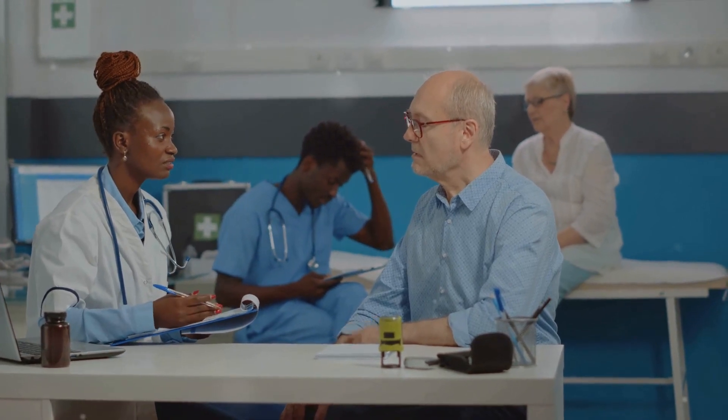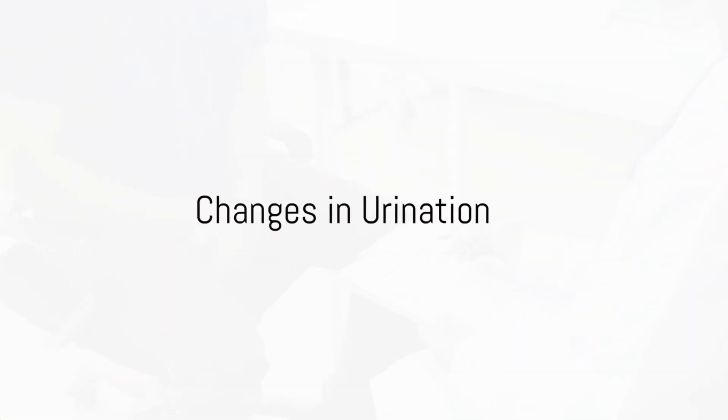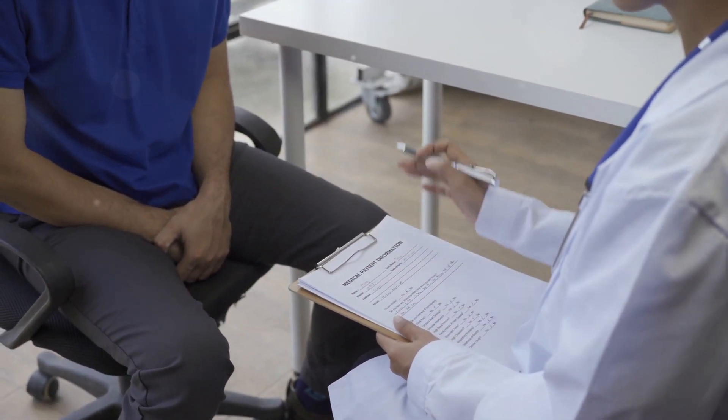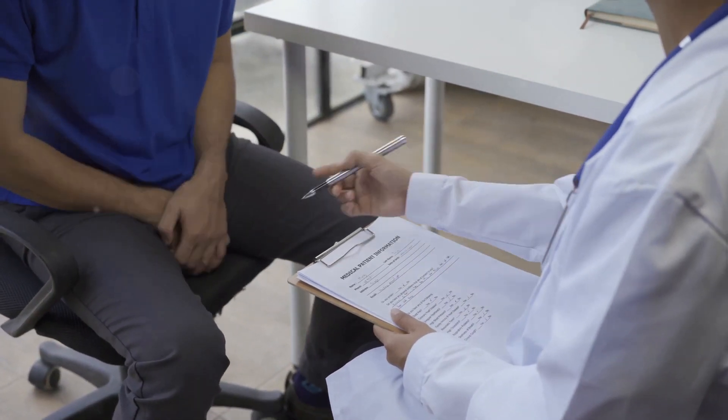First up, we have changes in urination. This includes increased frequency, less urine, trouble urinating, or a change in color. The kidneys produce urine, so any changes could be a sign that they're not functioning properly.